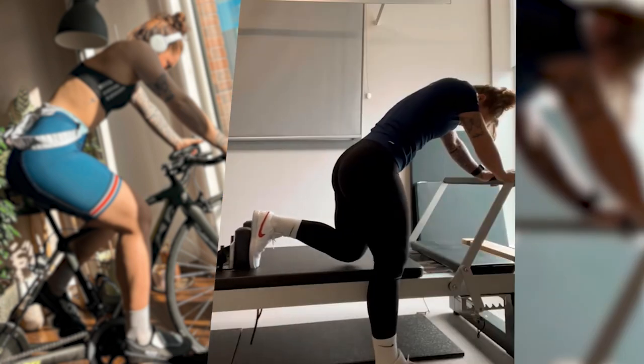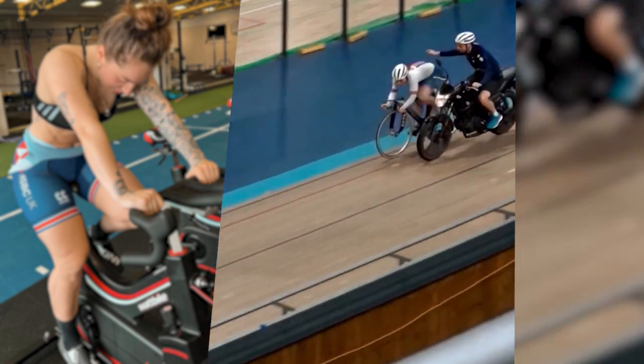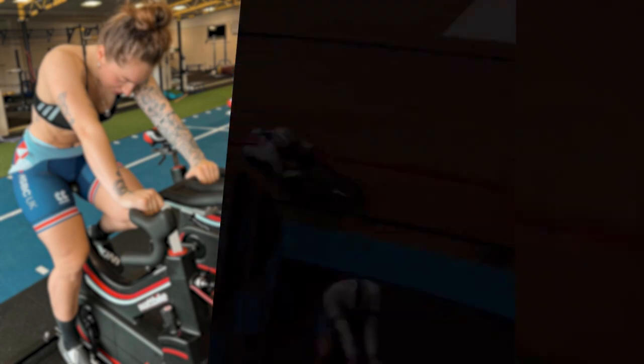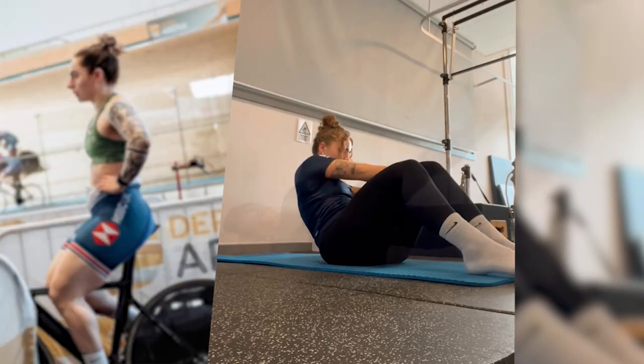Lauren also emphasizes the importance of technique. She practices her starts over and over, perfecting her timing and explosiveness off the line. A good start can make the difference between winning and losing in a track sprint race.